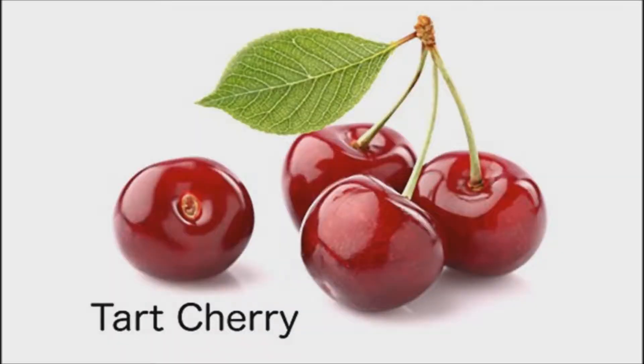Tart cherries work to reduce chronic inflammation by subduing inflammatory pathways. Turns out, tart cherries top the list of anti-inflammatory foods.